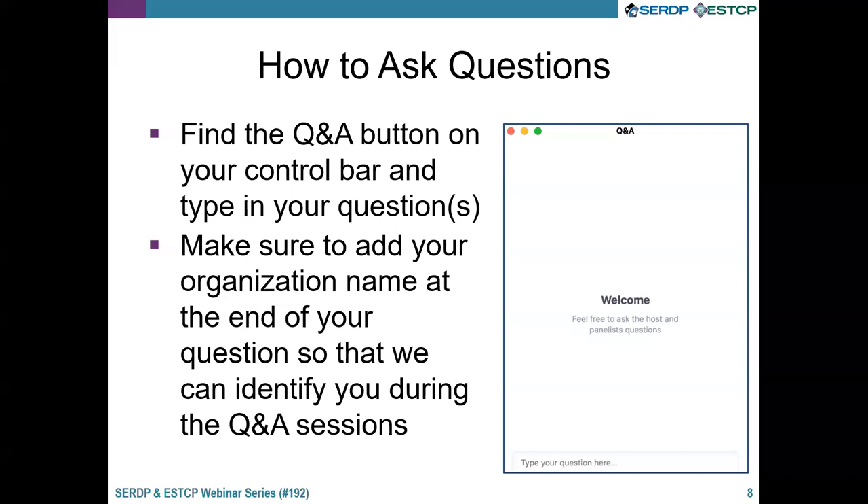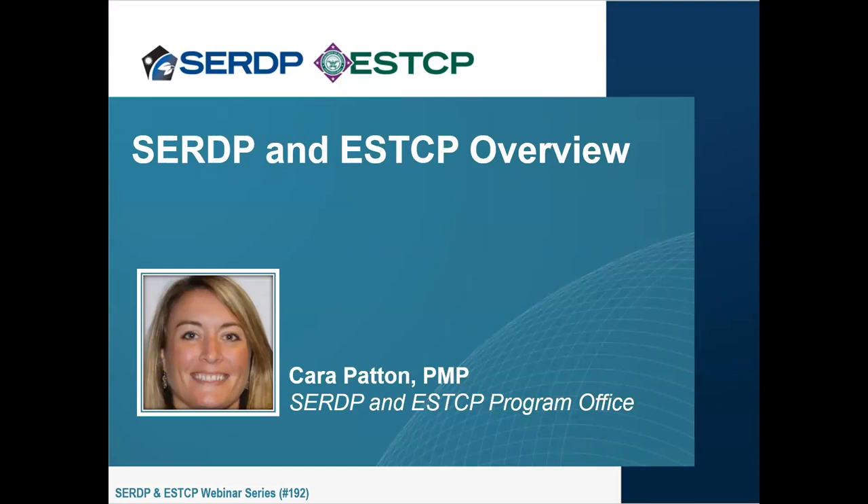I would like to go ahead and introduce Cara Patton, who is an environmental project manager at Noblis and the deputy program manager for SERDP and ESTCP's environmental restoration program area. Cara has worked with SERDP and ESTCP since 2008, and before that she worked at the Drug Enforcement Administration as a forensic chemist. Cara received her master's degree in chemistry from George Mason University. Cara, please proceed.